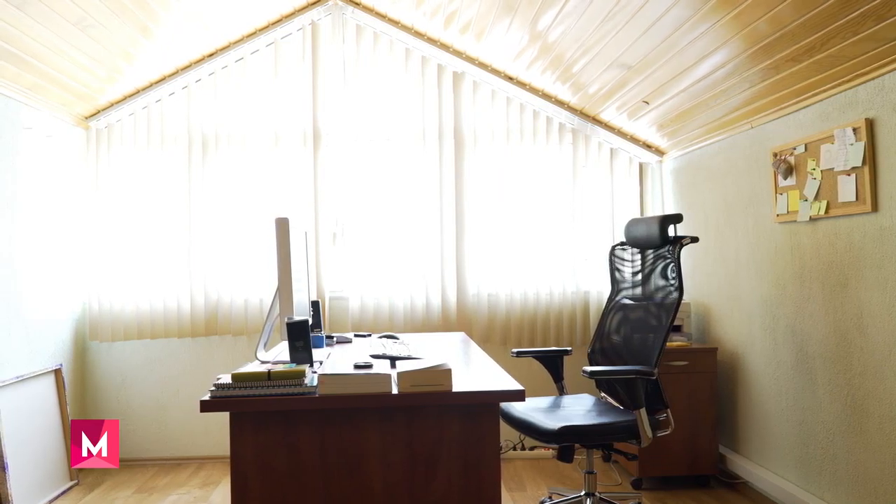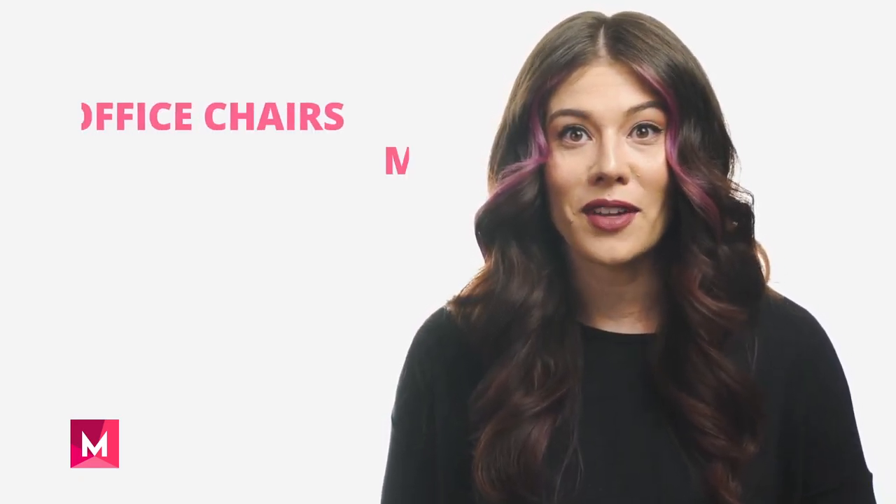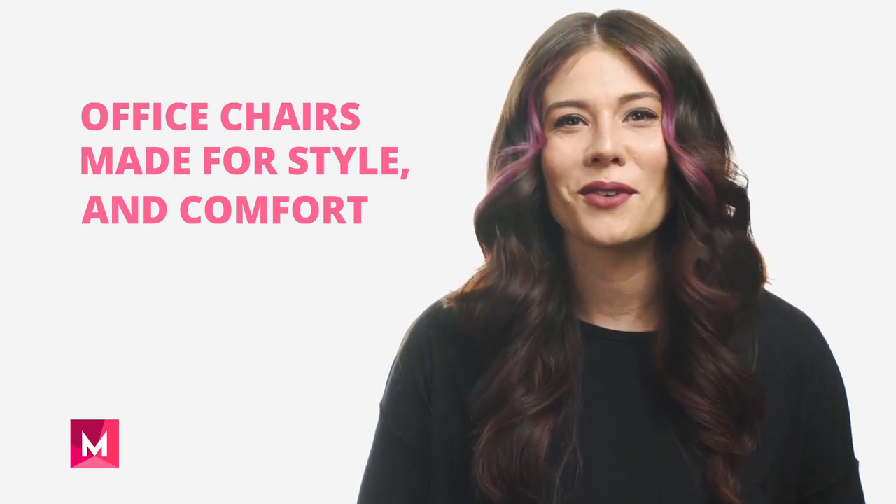We also have a variety of office chairs that range in styles and relaxation design. With our diverse selection, you can find the perfect office chair that fits your space's aesthetic and gives you a comfortable seat to continue your hard work in.